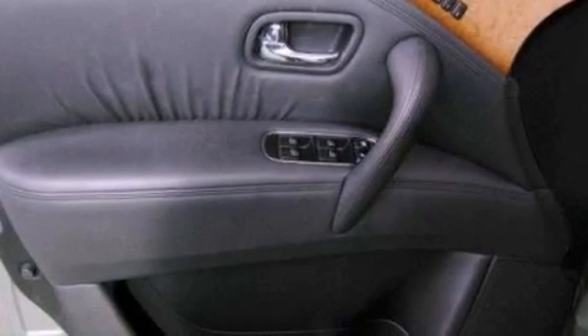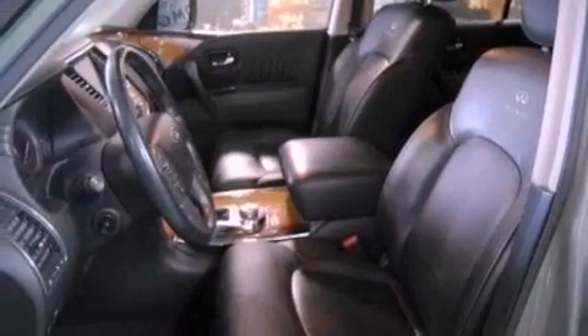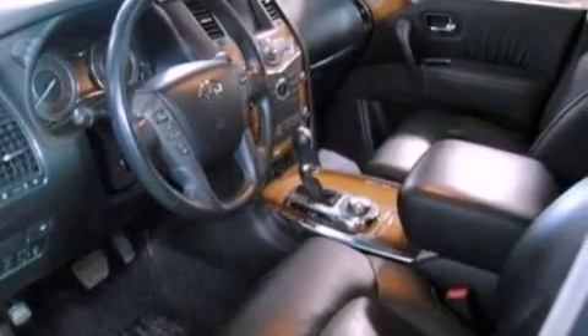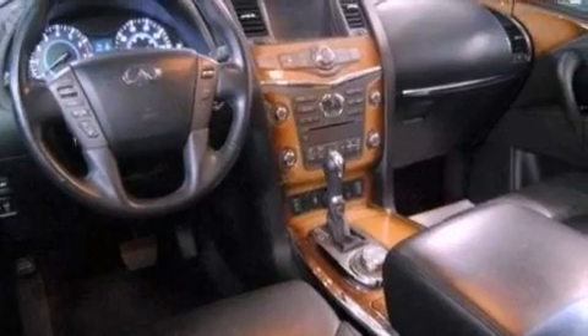The following features are also included: a moonroof, heated front seats, a power rear liftgate, a premium sound system, leather seats, running boards, an illuminated driver's side vanity mirror, a brake assist system, and memory settings for the driver's seat positions so you can recall your favorite position with the push of one button.